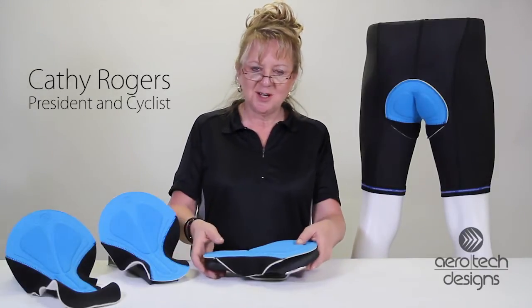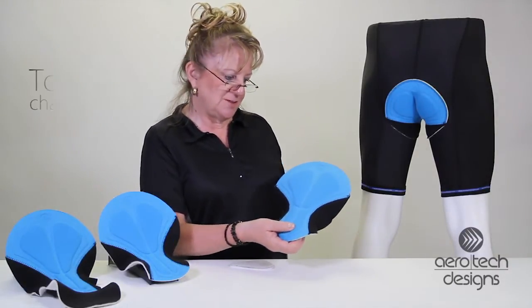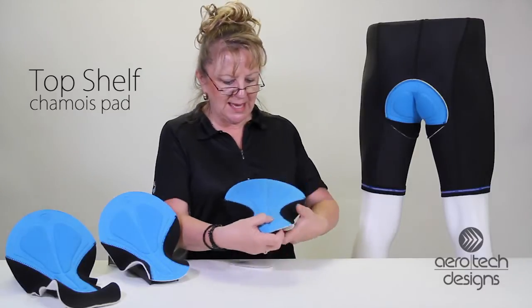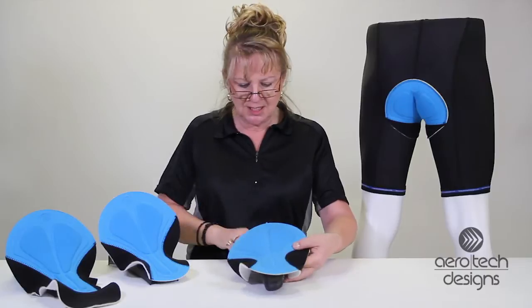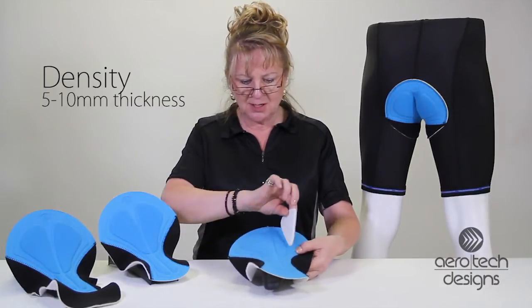Hello there. I'm Kathy, here to talk to you about our top shelf chamois pad. This is an amazing pad. It's very dense on the sit bones here. It's put together like a puzzle construction, so there's extra density where you need it.